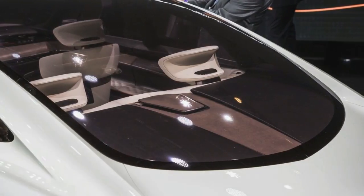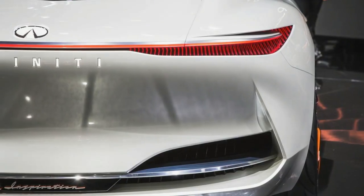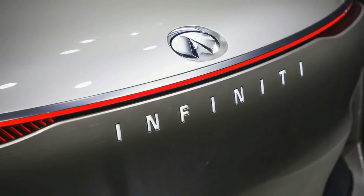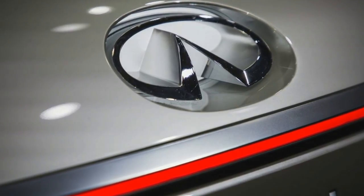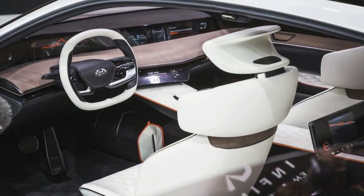Now Infiniti has announced it will show another sleek, plus-size four-door, the Q Inspiration, at the 2018 North American International Auto Show in Detroit. While details remain scarce, one picture is enough to make us hope that its prospects for production are rather more promising than were those of its stillborn predecessors.